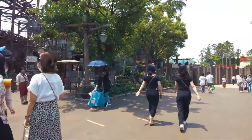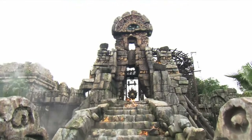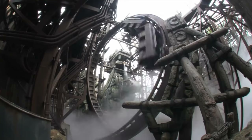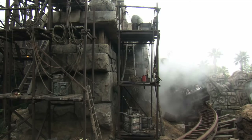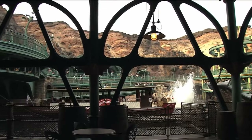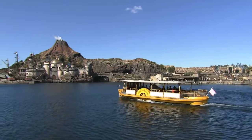The other attraction in the Lost River Delta is Raging Spirits, a roller coaster that travels in and around the jungle and a 5,000 year old temple. This is the only attraction at the Tokyo Disney Resort that features an inversion, with its single vertical loop, which also makes it one of the most thrilling rides. You can also take the DisneySea Transit Steamer Line from the Lost River Delta, which will take you back to the Mediterranean Harbor near the entrance of the park.